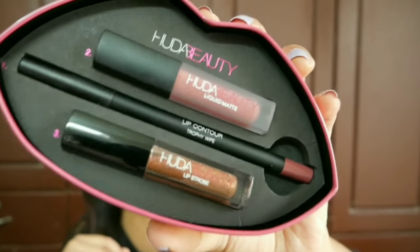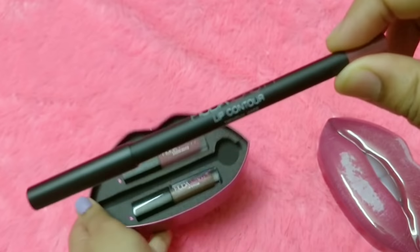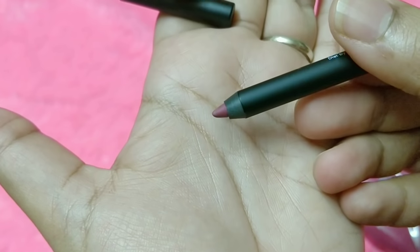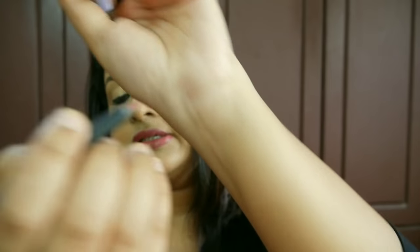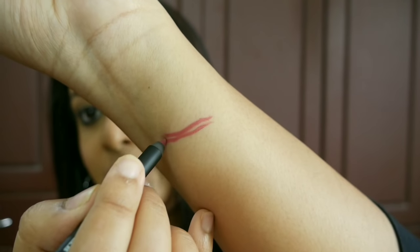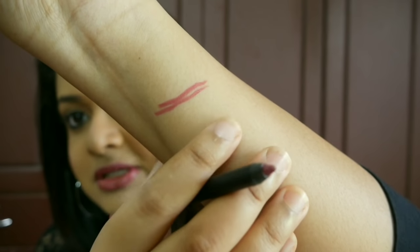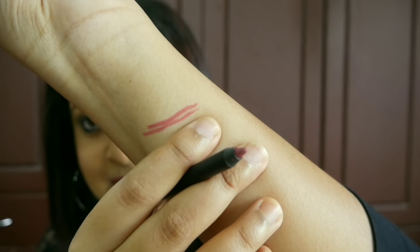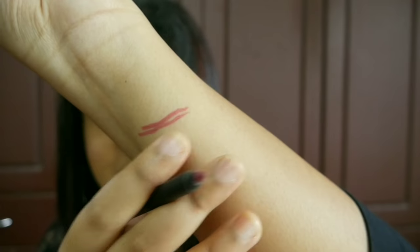The first product in the box is the lip contour, and this is how the lip liner looks. It is a 1.2 gram product. It is very smooth — it doesn't tug your lips and the color payoff is really good in one swipe. This is how Trophy Wife lip liner looks. It is a beautiful shade. On the lips it glides pretty easily, it doesn't tug, and even with some lip gloss on it will give you a smooth finish. Since it is not a dark color, it blends well with the lipstick as well.